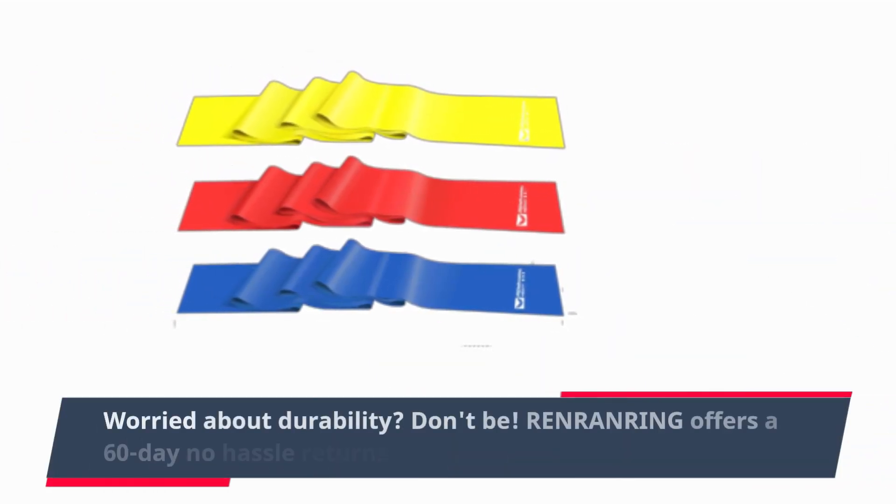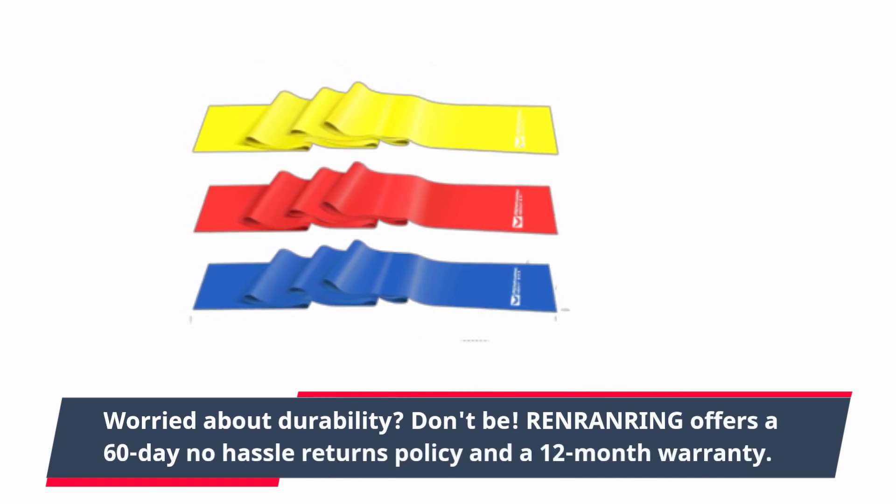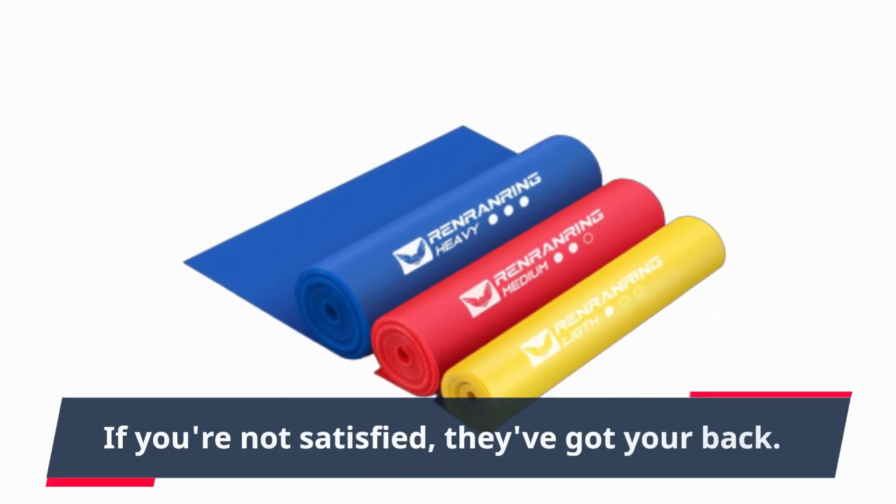Worried about durability? Don't be. Renren Ring offers a 60-day no-hassle returns policy and a 12-month warranty. If you're not satisfied, they've got your back.